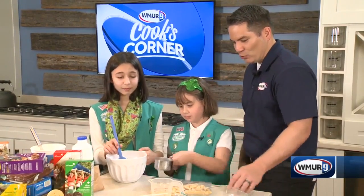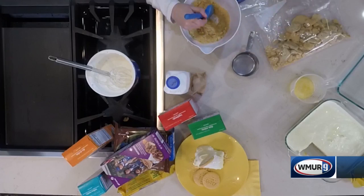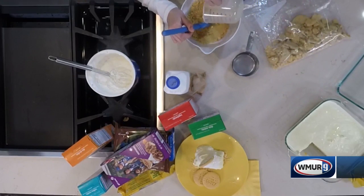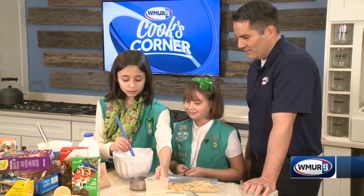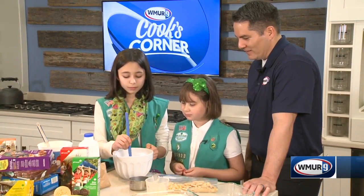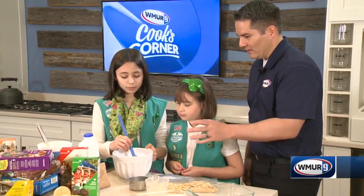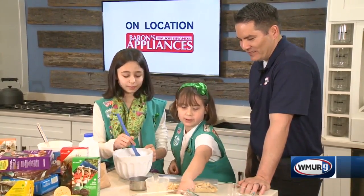Okay, and then we see they're all nicely crushed in there. Yep. And then you mix them with some butter. That looks nice, so you have that nice little combination there. So what does that become? Is that like the little bottom — you get a nice little crunch to it?